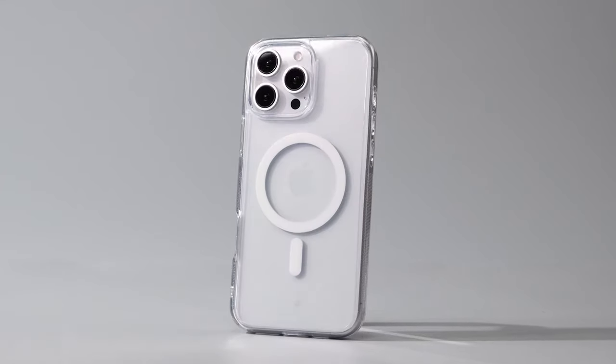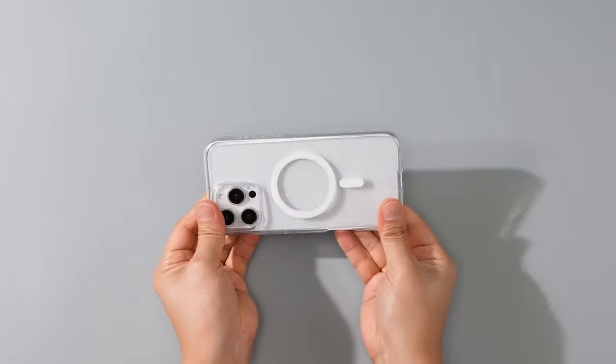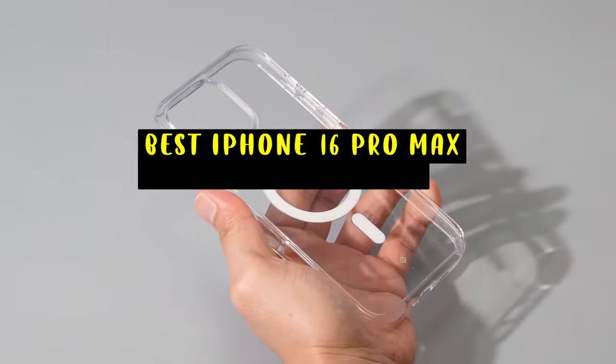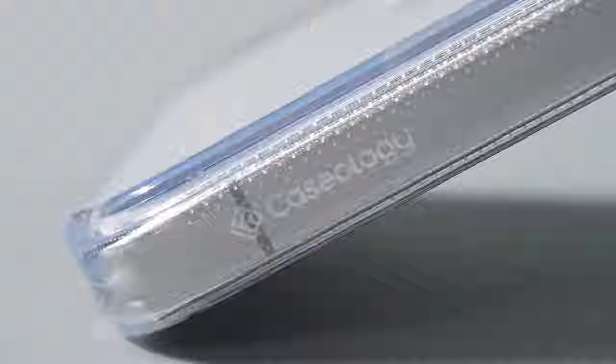When it comes to protecting your iPhone 16 Pro Max, clear cases offer the perfect balance between style and functionality. They showcase the sleek design of your phone while providing reliable protection against everyday wear and tear. Hi, welcome to All Cases. In this video we are going to talk about the top 6 best iPhone 16 Pro Max clear cases you can buy.